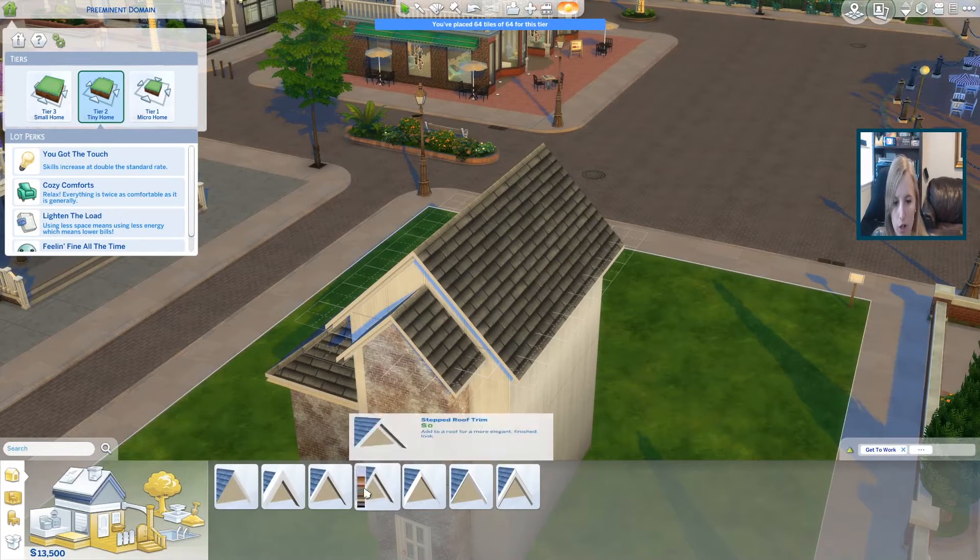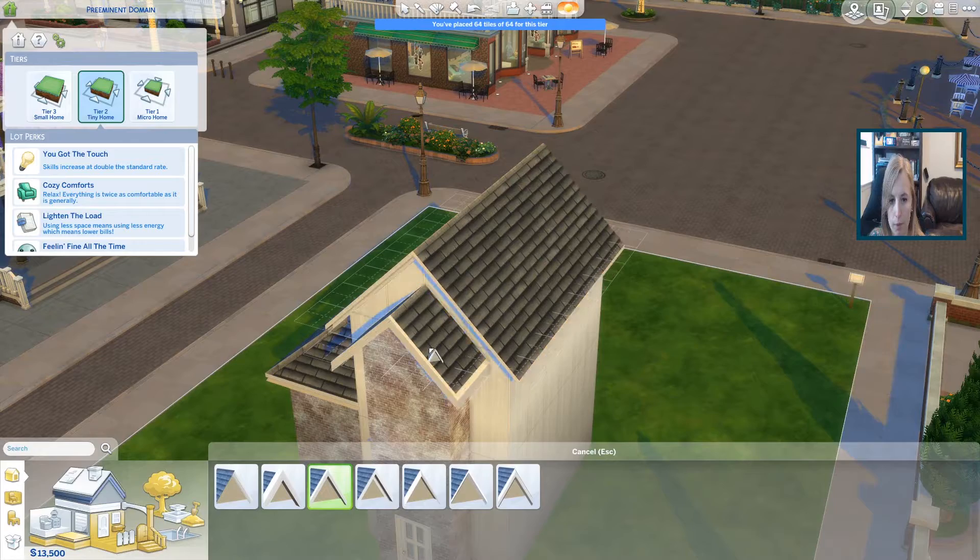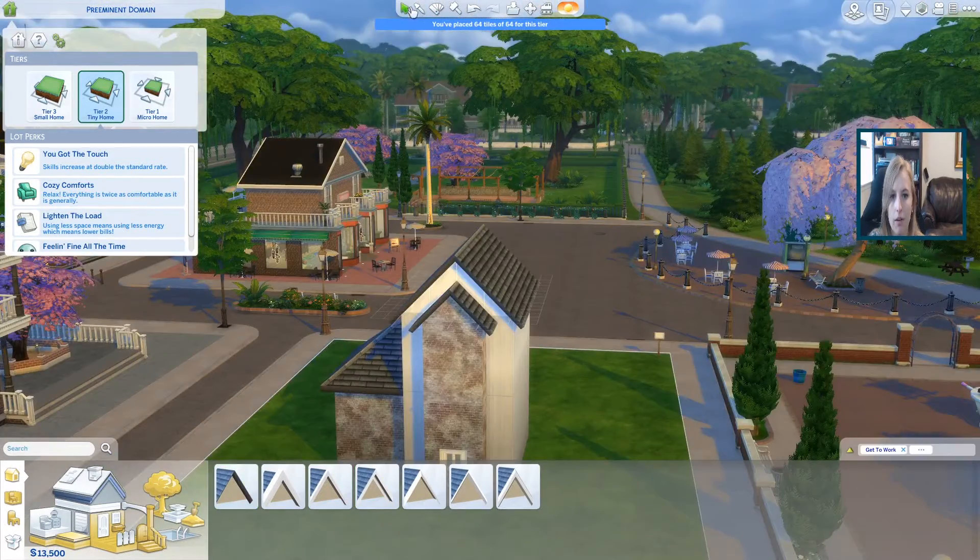Okay, now let's put on my roof trim. That's what it's called.